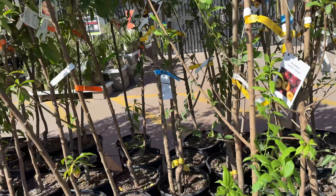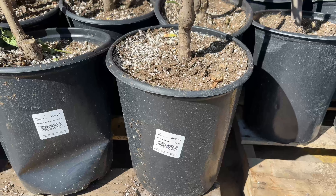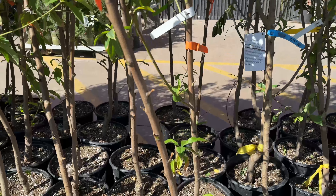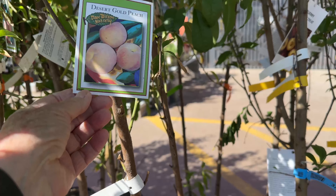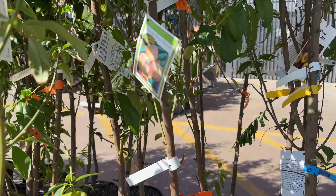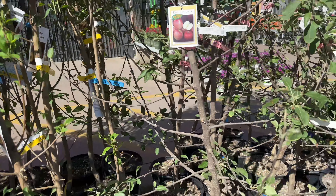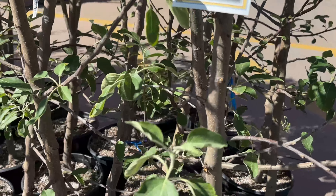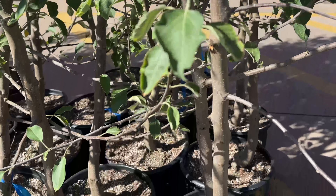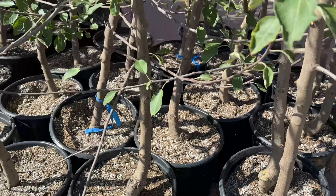Let's check some prices now. These are 50 bucks — every one of these fruit trees is 50 dollars at Home Depot. Oh, Desert Gold Peach, Dave Wilson Nursery. I love Dave Wilson Nursery, I like their website too. Still checking prices — they're still 50, all of them.